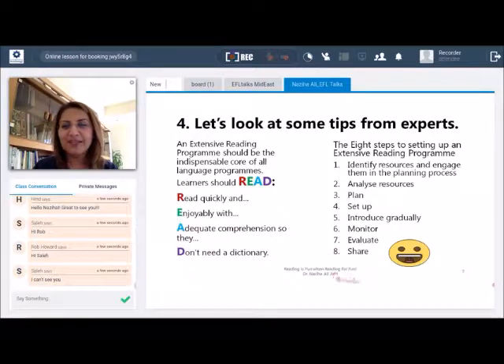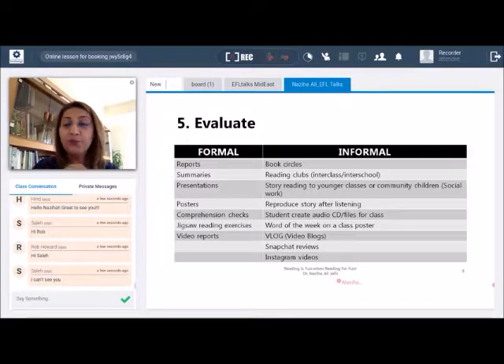The seventh stage is evaluation. When we look at intensive reading, there are lots of formal ways to evaluate. For extensive reading, the idea is to make evaluation or monitoring interesting — engage students in something like book circles, reading to younger classes, or even Snapchat reviews, which I've used in my own classroom. Students seem to love it because the current generation of teenagers use Snapchat quite often.